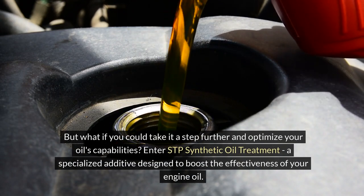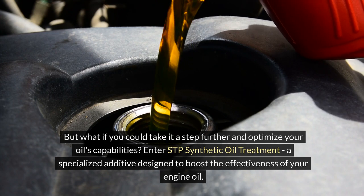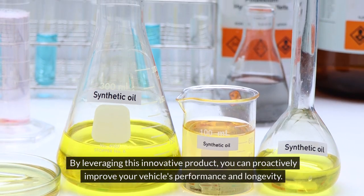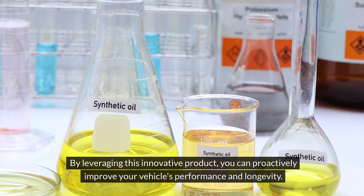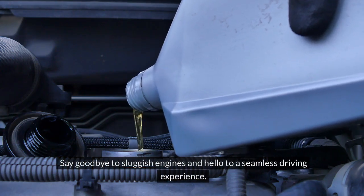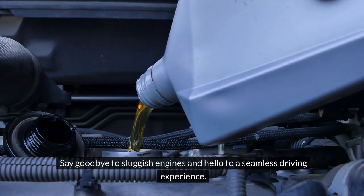Enter STP Synthetic Oil Treatment, a specialized additive designed to boost the effectiveness of your engine oil. By leveraging this innovative product, you can proactively improve your vehicle's performance and longevity. Say goodbye to sluggish engines and hello to a seamless driving experience.